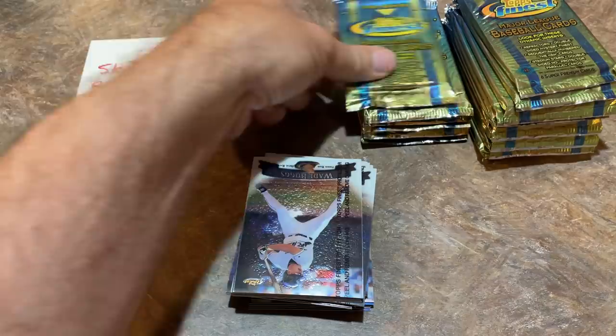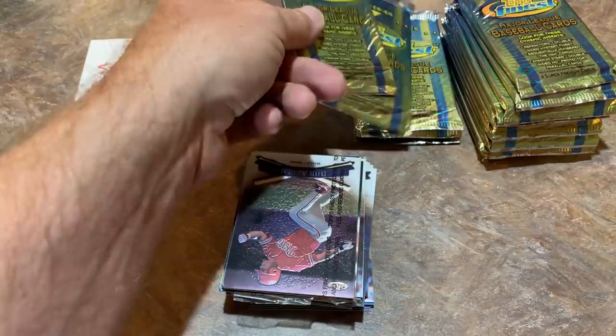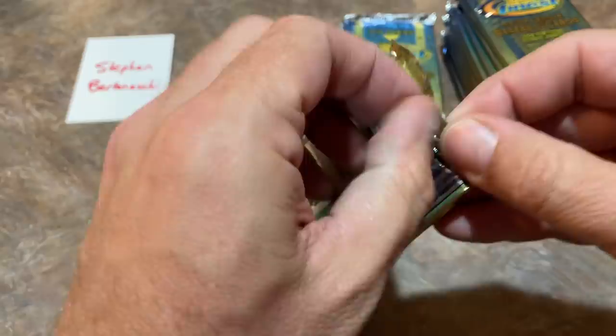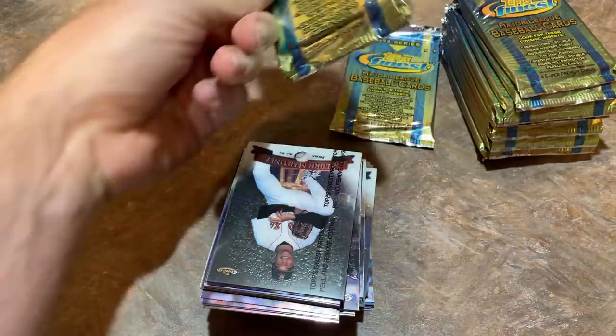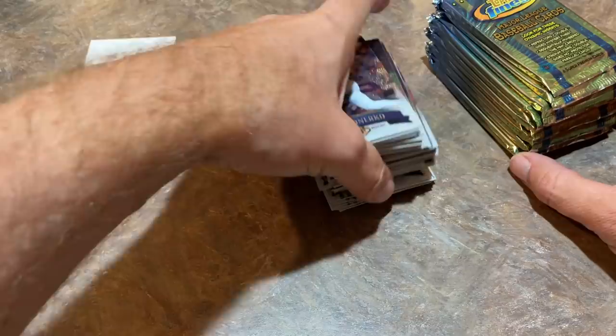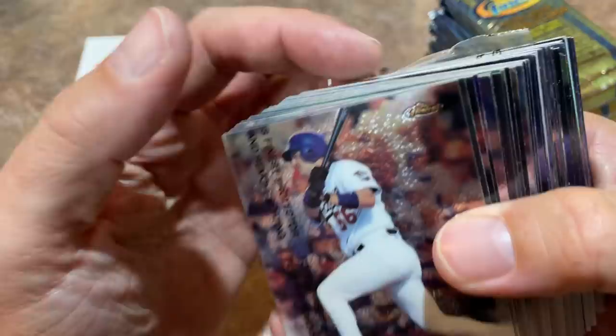This will be my first time doing a double live stream in the same day, which will be pretty interesting. I might need to take a nap in between, since I'll be getting up early for the Target drop. I'm not sure if they're going to do Bowman again — they've dropped Bowman the last two weeks with a limit of 10 blasters. The Mega boxes were $29 and blasters were $25. Hopefully they'll put some Series 2 up — it's due out next Wednesday.